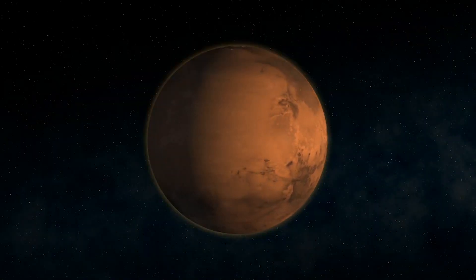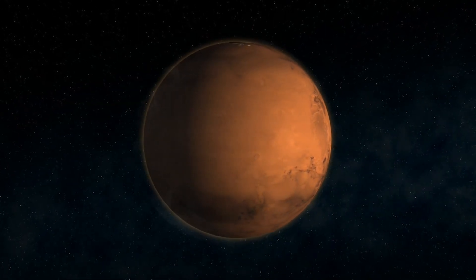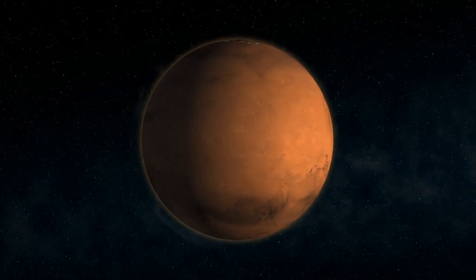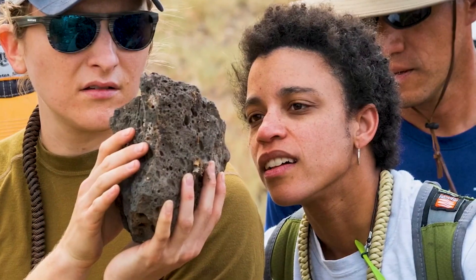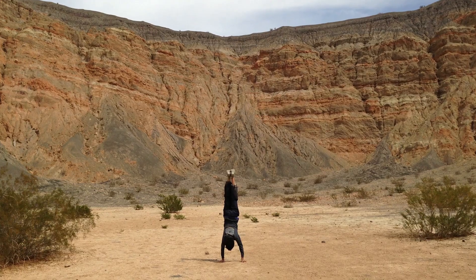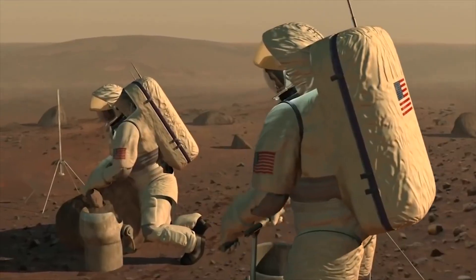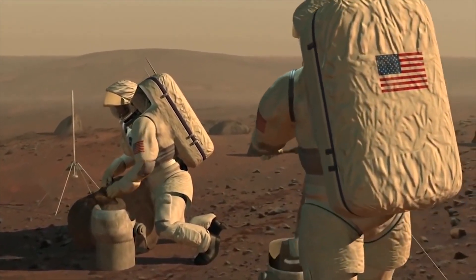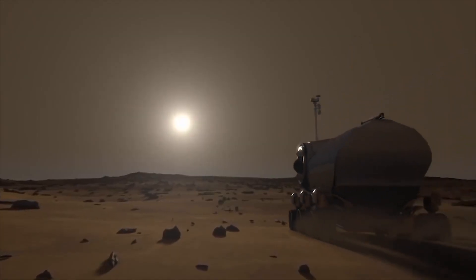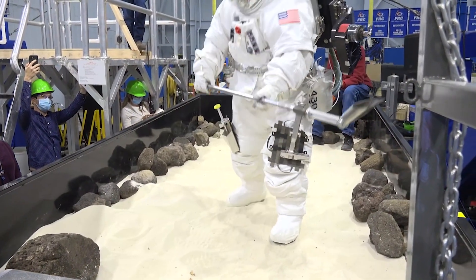I became interested in Mars at a pretty young age — somewhere around fifth grade. I remember for some school project making a little book about Marty the Martian. That love carried through in college when I found geology, because I learned that there's this thing called planetary geology, and the idea of being able to study the surface of another planet was just the coolest thing to me as somebody who loved Mars.